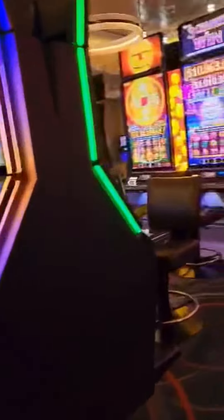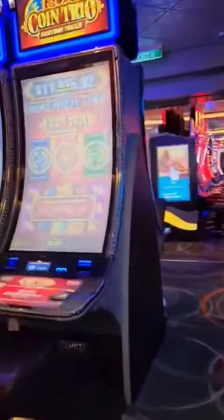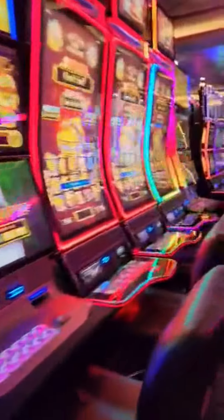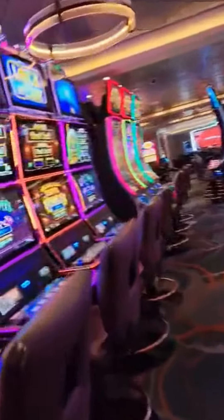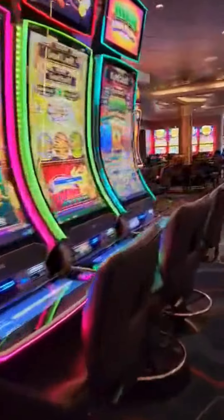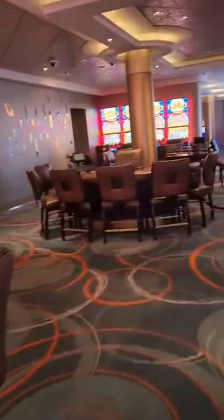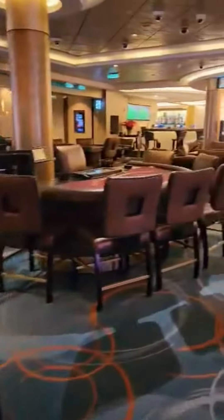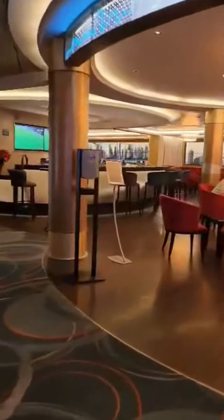We've got tons and tons of slots, video poker. This is the back room, which is smoking. Some more table games. This is the casino bar — it's called the Skyline Bar. We also have entertainment here nightly.